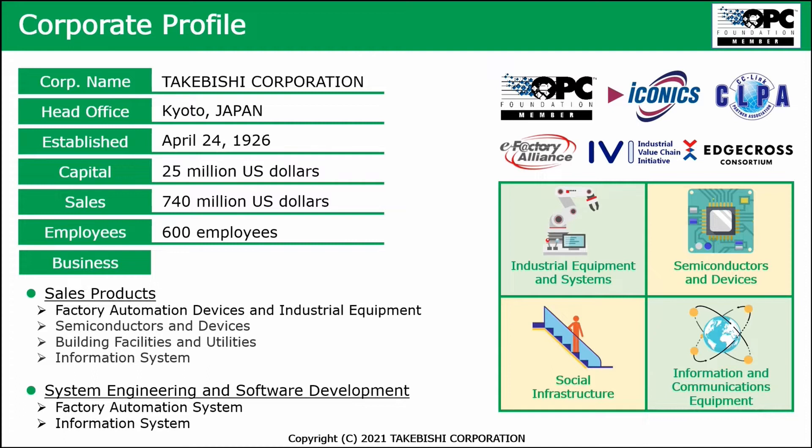Takabishi also joins a lot of consortiums, like the OPC Foundation — we are a member. We are an OEM partner for ICONIX. We are active in the CLPA consortium and, of course, the E-Factory Alliance. As Takabishi, we have been in the market since 1926, already a lot of years, and also a lot of years working together with Mitsubishi Electric.